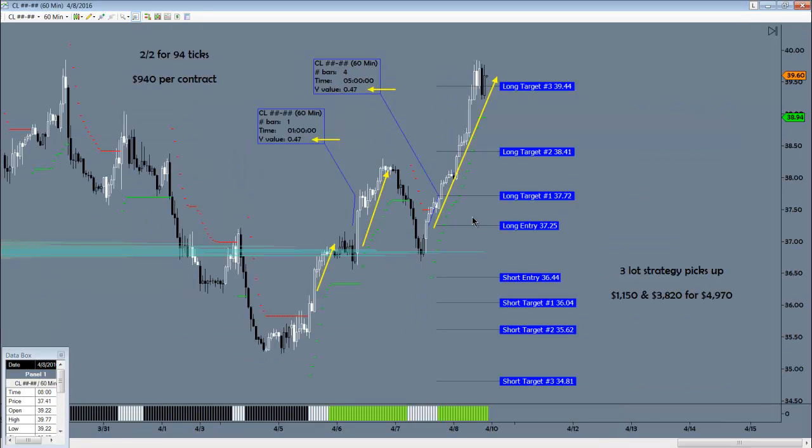Let's check out oil. This long here was filtered due to time, but it easily hit the 30-tick target — in fact, would have picked up quite a bit more based on that initial impulse. The long that came at the prime entry at 37.25 — I booked that to target one, and to target one again — that's a total of $940 on one contract. Note that it made a beeline to target three. If you did a three-lot on this, you would have made almost five grand.